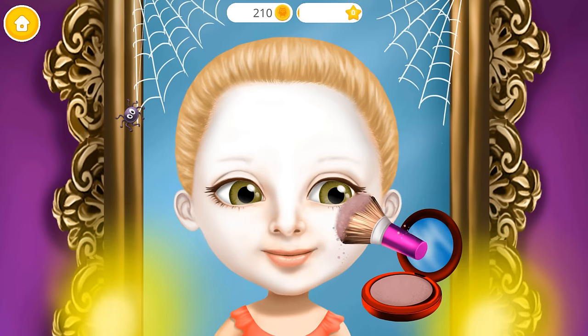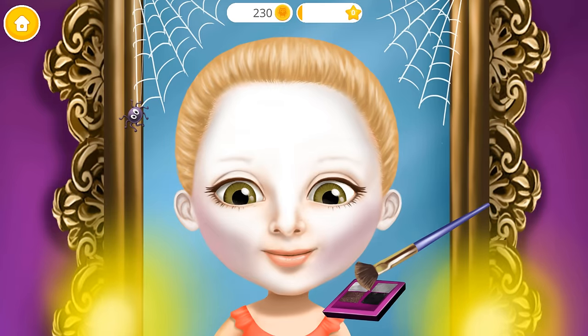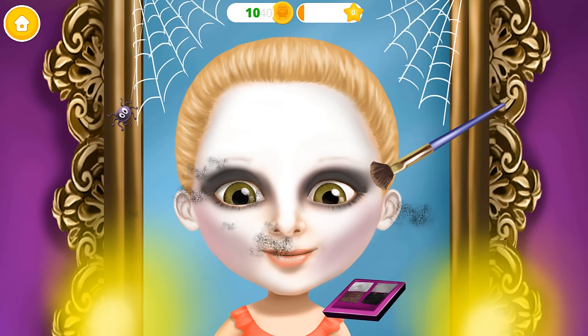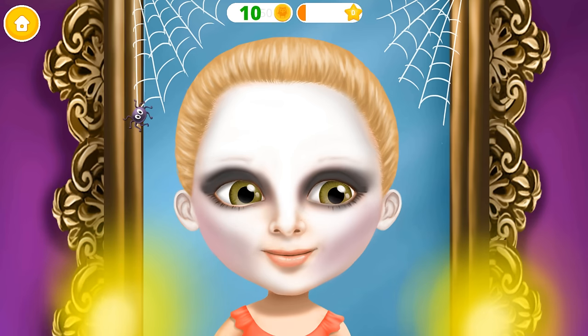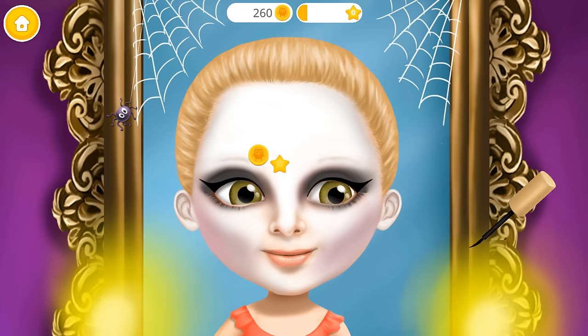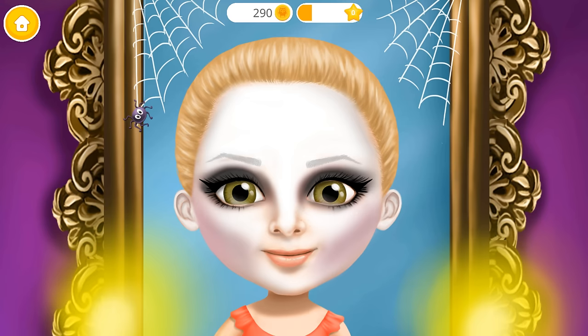Now add some violet shades. Very nice! Some mascara for an awesome look. Every vampire needs black eyebrows.